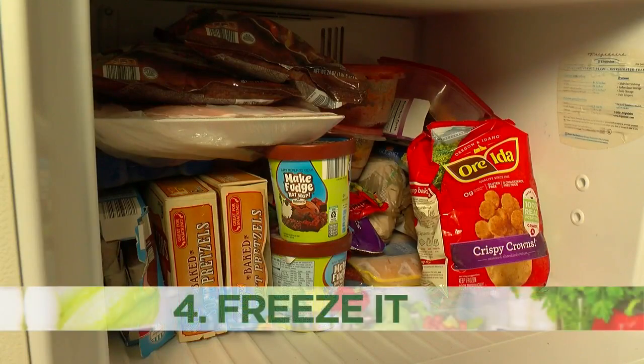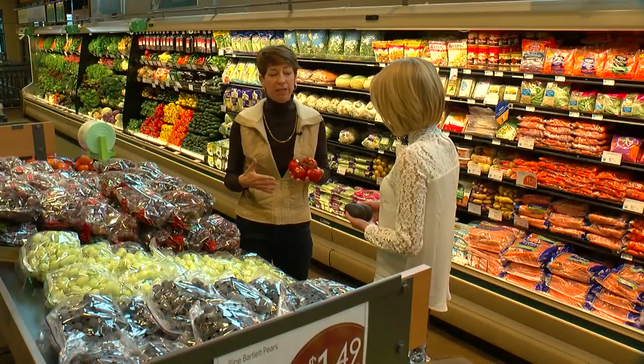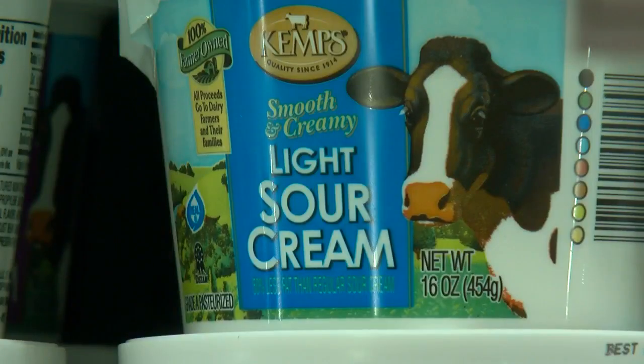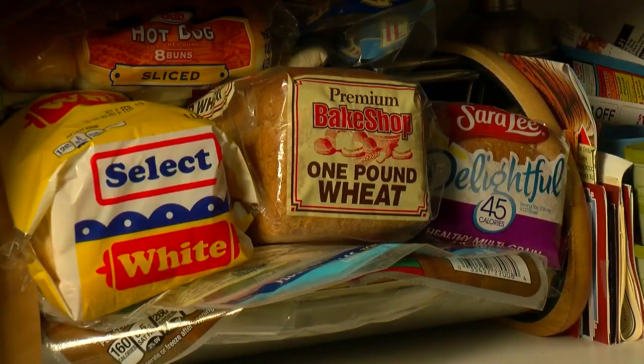Our last tip takes us to the deep freeze. When you have food you can't use up fast enough, most things can be frozen — milk, sour cream, and most fruits and veggies can all go in the freezer. Bread is also nice because it freezes well and it thaws quickly.